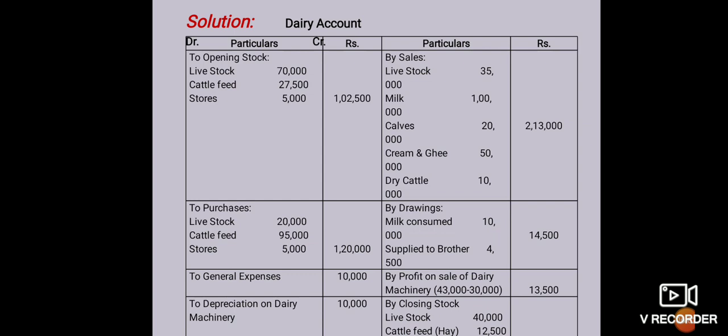Then credit side: sales — livestock 35,000, milk 1,00,000, calves 20,000, cream and ghee 50,000, dry cattle 10,000 — outer total 2,13,000. By drawings: milk consumed by proprietor 10,000 and milk supplied to brother 4,500, outer column total 14,500. Then by profit on sale of dairy machinery.